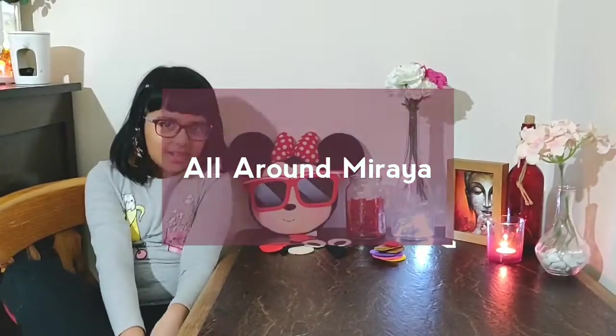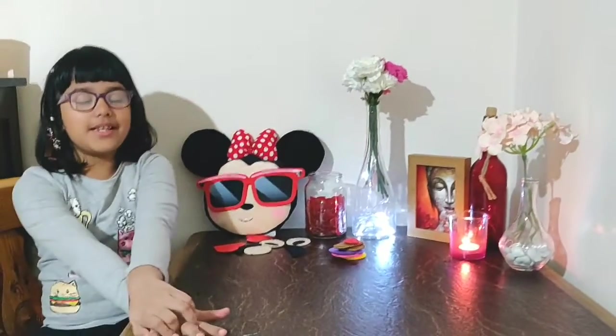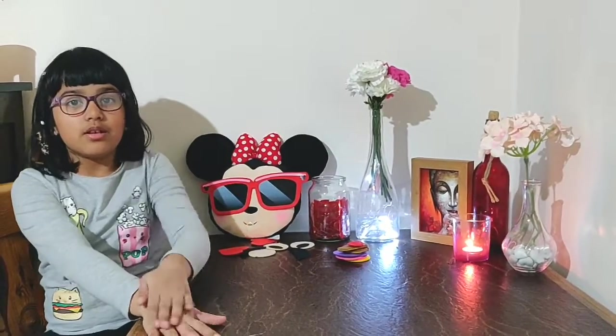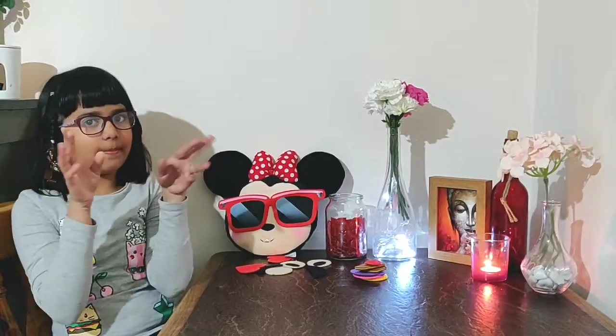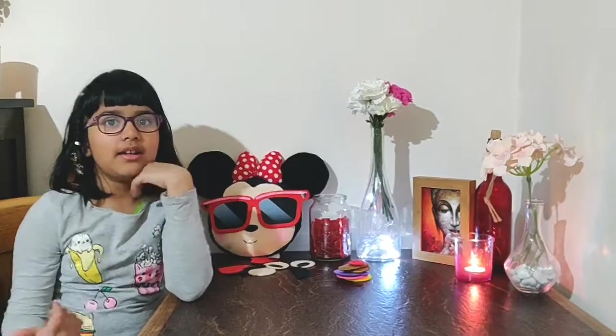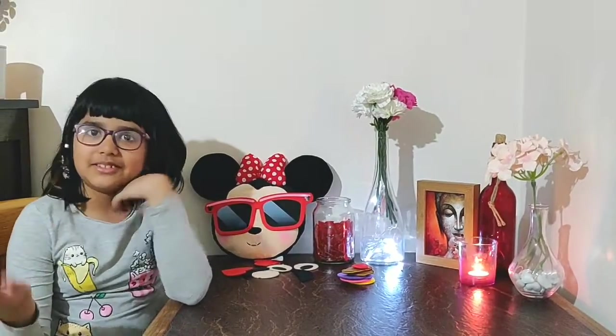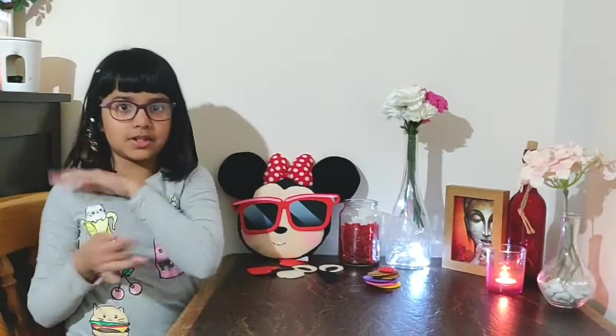Hey guys, it's me Mariah and you are watching Oleron Mariah. Today we are going to be doing a new video because it's been a year — we haven't done a video — so you guys have been requesting, so here it is. Before we start, please click that like button and subscribe, and if you really like the video, share with Oleron Mariah. Let's get started!